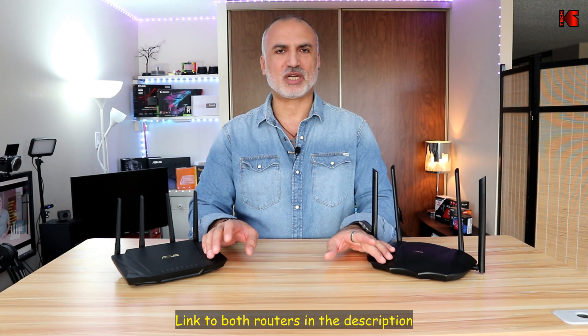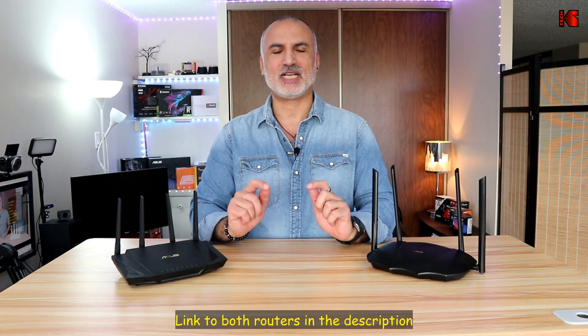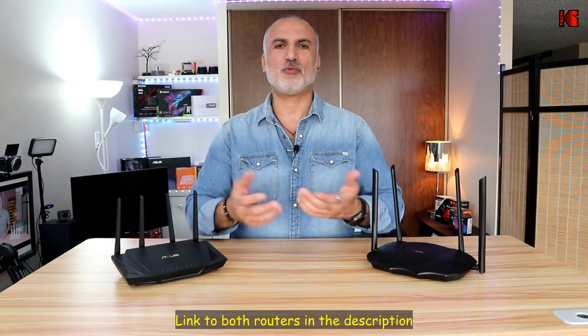If you want to check out either of these routers, I'll leave an Amazon affiliate link in the description below. If you make a purchase using my link, I'll gain a small percentage at no cost to you, which helps my channel greatly. I hope this video was useful — please share it, subscribe, and give it a thumbs up. I'm Eloy from Knowledge Sharing Tech, thank you for watching, and see you in the next one.